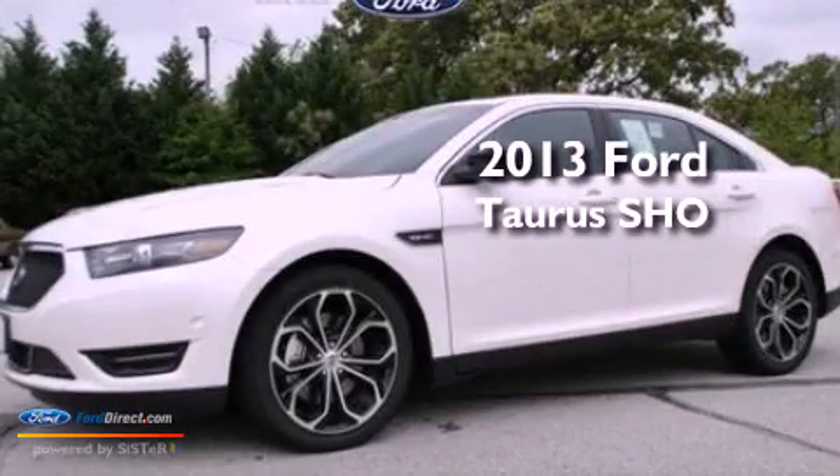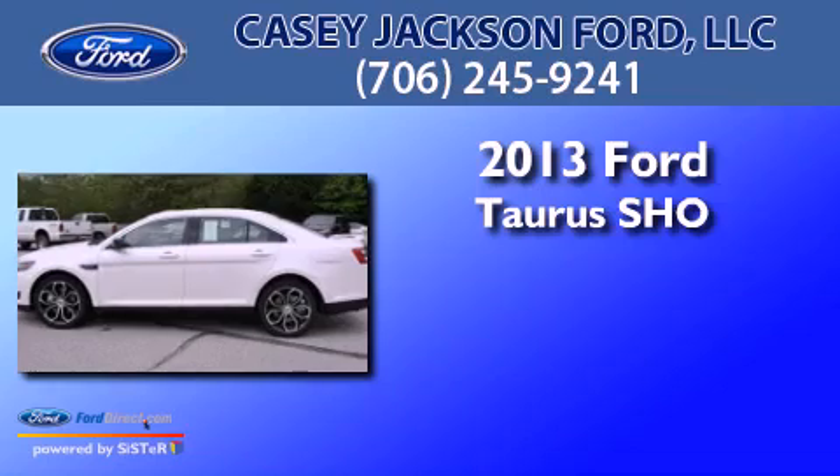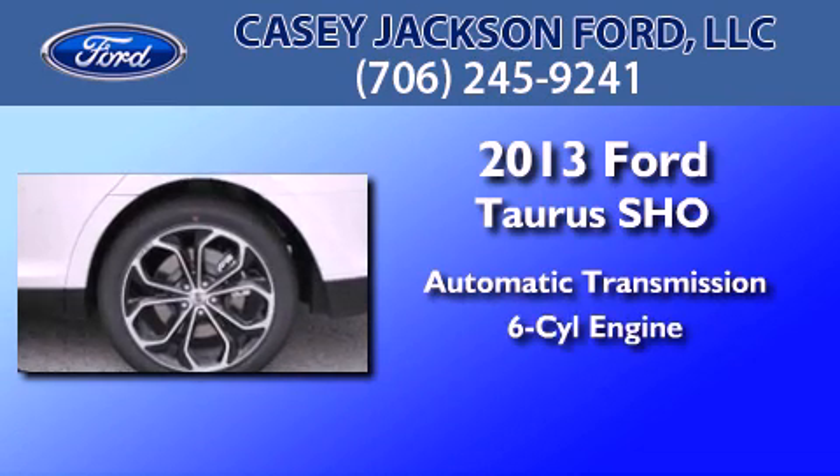This is a brand-new 2013 Ford Taurus SHO. This four-door sedan has an automatic transmission and a 3.5-liter V6.